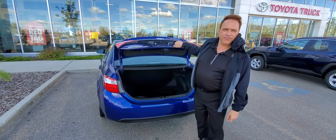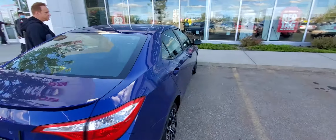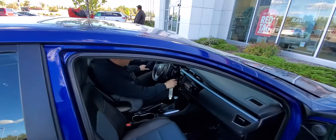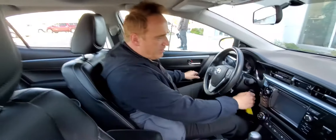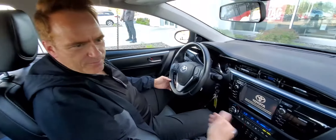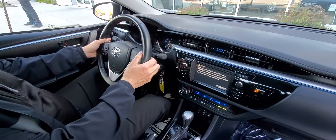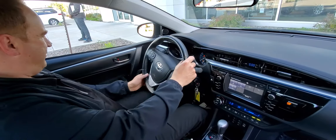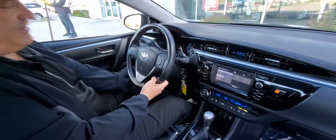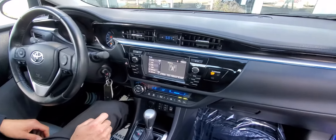I'm going to show you a few great features on the inside. Lots of great features on this one — all the power options: power windows, power door locks. This is an automatic CVT, and with it you've got paddle shifters on the steering wheel, a leather-wrapped steering wheel as well, power mirrors, tilt and telescopic steering, Bluetooth, and a touchscreen audio system.